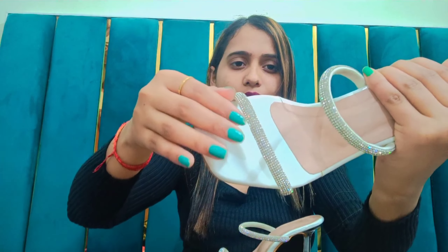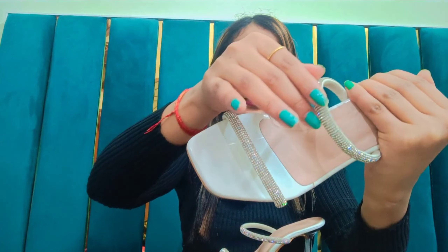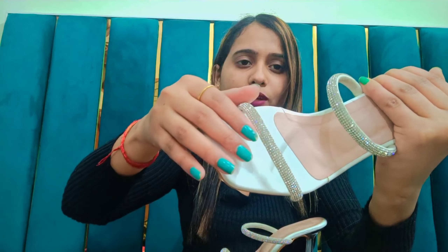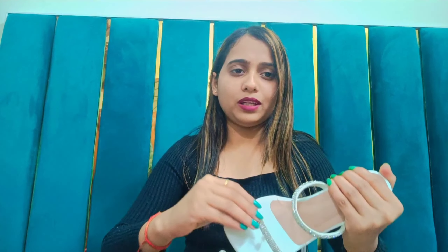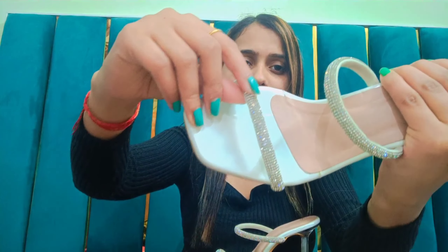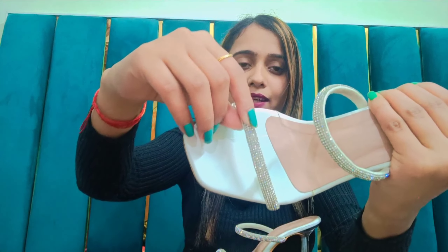If you like it then you can purchase it. Let me show you the closer look of this heel. You can see here — especially if the lights are off, they also shine a lot. So you should definitely try these heels from Kins.